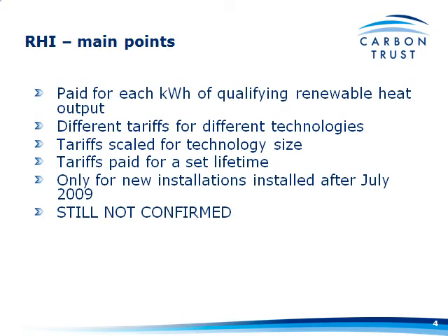There are going to be different tariffs for different technologies — so different tariffs for biomass burning, renewable CHP, and solar thermal — but they'll also be scaled for technology size, so a smaller system will likely get more per kilowatt hour than a larger system. Just like the feed-in tariff system, they're going to be paid for a set lifetime; in this case it's 15 years.